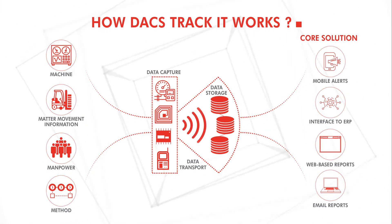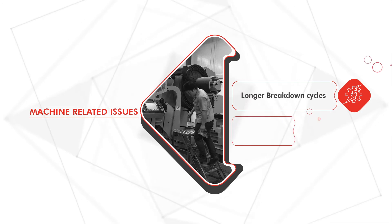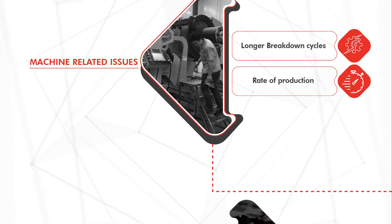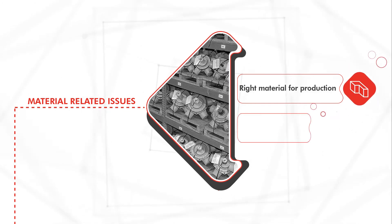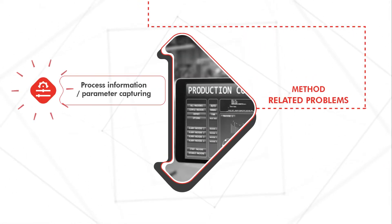With DAX TrackIt, you can mitigate machine-related issues, manpower and operator-related problems, material-related problems, and method-related problems.